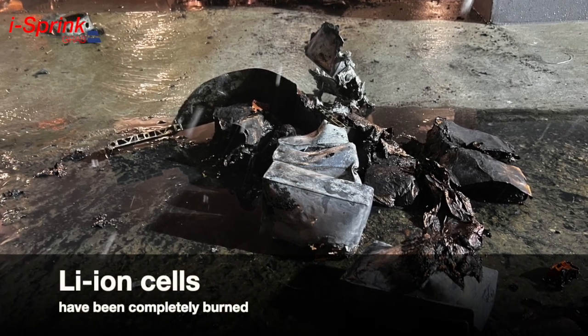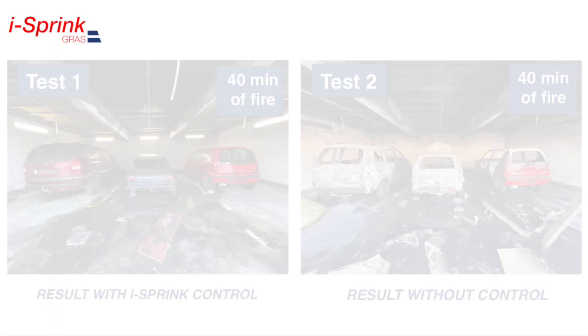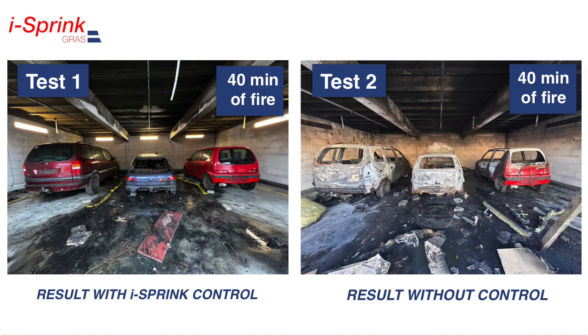The lithium-ion battery cells were completely burnt out. The left photo shows the result of 40 minutes of effective control of an electric vehicle fire in a garage by the ICE Spring system: vehicles in adjacent parking lots remained unaffected, and the facility still has an efficient electrical system and can be used after removing the wreck. In the right photo, the result of an uncontrolled electric vehicle fire in the garage for 40 minutes: all vehicles were completely burned, the electrical installation is damaged, the concrete is detached from the ceiling, and the construction rods are exposed. The facility must be taken out of use.